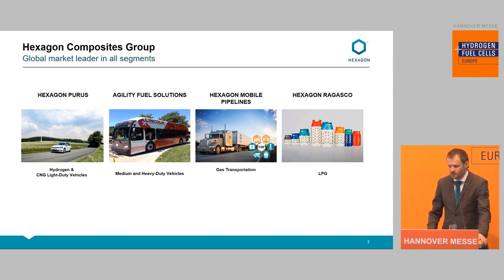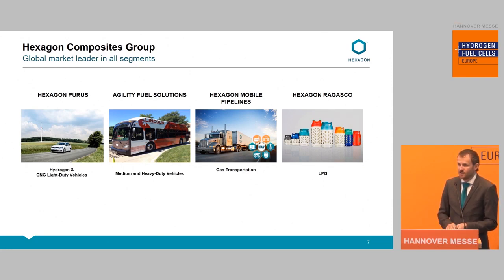Today the group is divided into these business areas. Starting from the right: Hexagon Ragasco, covering the low-pressure area; then the mobile pipeline for distribution of gas, mainly CNG and other industrial gases; then Agility Fuel Solutions, covering medium and heavy duty with complete systems — started on CNG but now also within hydrogen, mainly bus and truck. And last but not least, Hexagon Purus, where I reside, covering all hydrogen-related activities in addition to CNG light-duty vehicles.